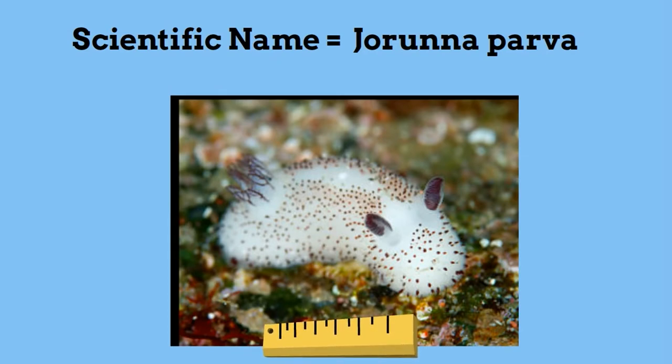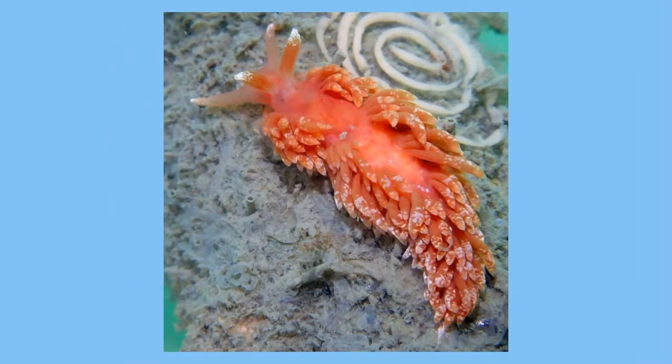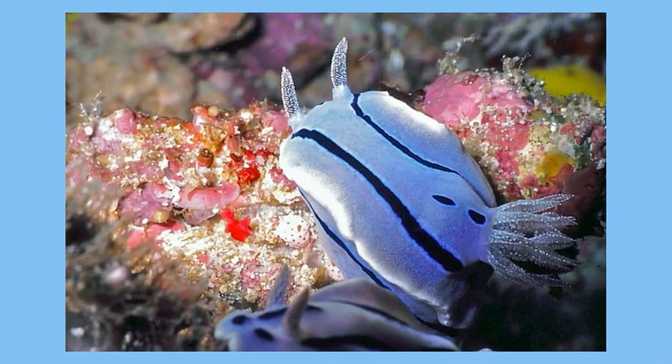Although it looks cute, the sea bunny is actually toxic. Like many sea slugs, it can eat toxic animals and absorb their toxins and then apply them later. Many have bright colors as a warning, and some even squirt purple ink to avoid predators. Take a look.